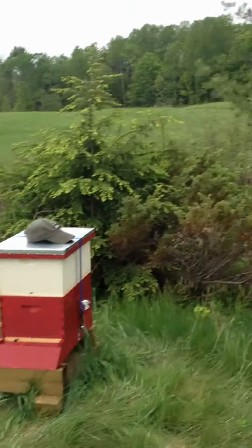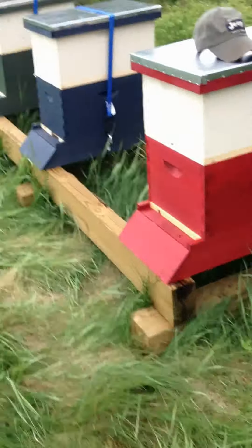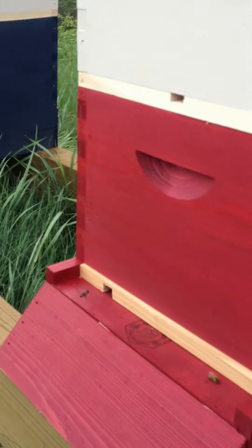There are always lovely dandelions in the field, as you can see by the evidence here not too far from the hive. Let's come down a little bit closer and we'll talk about what we've got as the bees come and go.